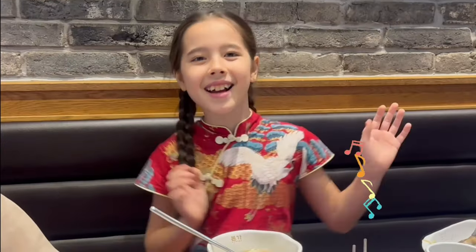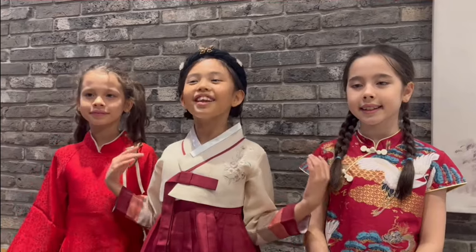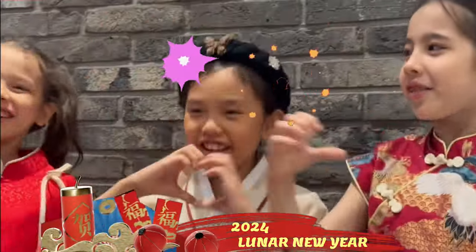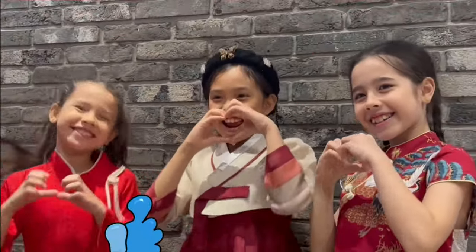Thank you so much, Leah! Today we learned a lot about traditional foods in Lunar New Year from Asian countries! Happy Lunar New Year, everyone! And remember to subscribe to our channel!